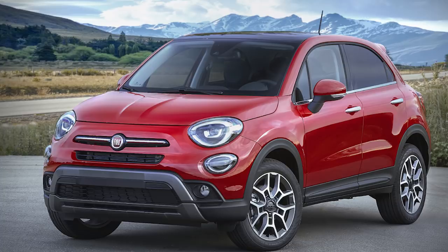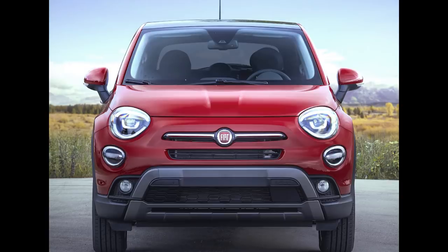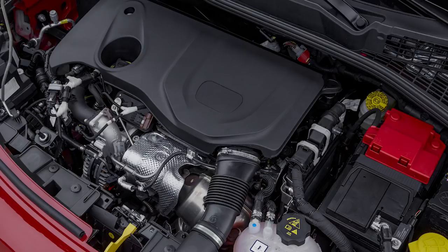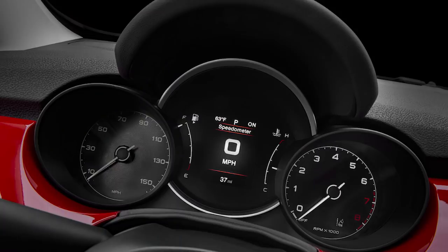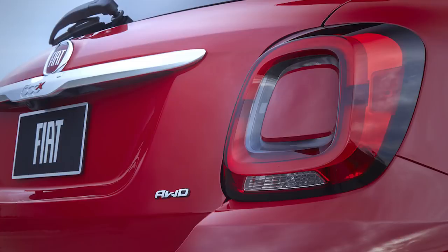Fiat revealed the refreshed 2019 version of the 500X. It now gets standard all-wheel drive, which is a nice inclusion. The standard engine is now a 1.3-liter turbocharged four-cylinder — tiny, but putting out 177 horsepower and 210 pound-feet of torque in the American version. It's also the only engine available now, and there's only a nine-speed automatic. The looks changed slightly with darker and sharper headlights and taillights. Inside there's a new gauge cluster inspired by Alfa Romeo's, new seat fabrics, a new steering wheel, and now standard Apple CarPlay and Android Auto on a 7-inch touchscreen. Starting at $25,785, going on sale in the spring.